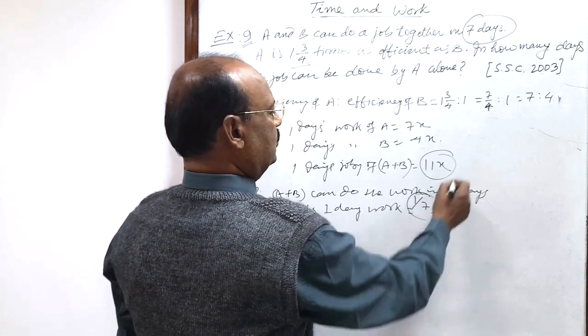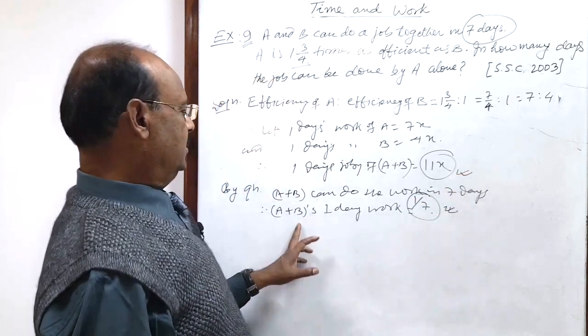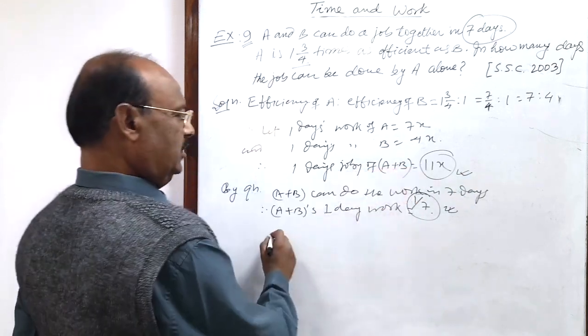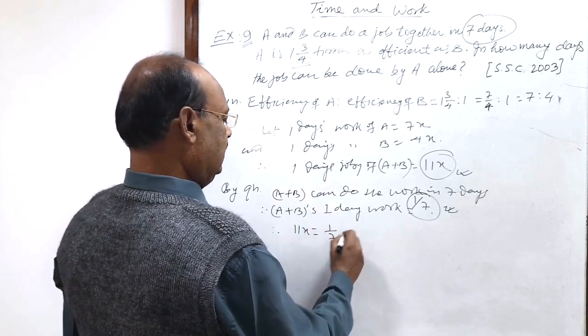One upon seven will be equal to eleven x, since this is A plus B's one day work and this is also A plus B's one day work. Therefore, we can write eleven x is equal to one by seven.